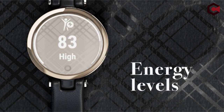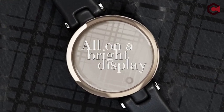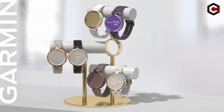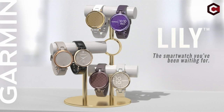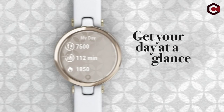Pros of Garmin Lily: stylish classic watch design, measures breathing, energy level, and stress, and includes an SpO2 sensor. Cons of Garmin Lily: no built-in GPS and lacks a color display.